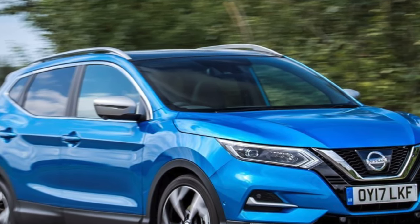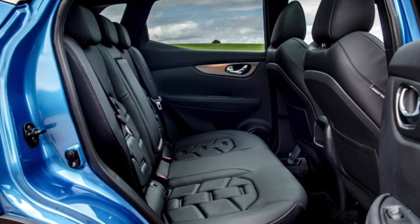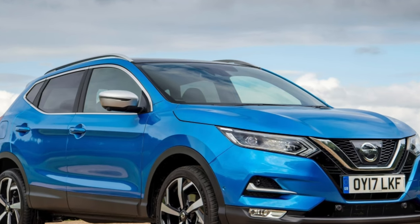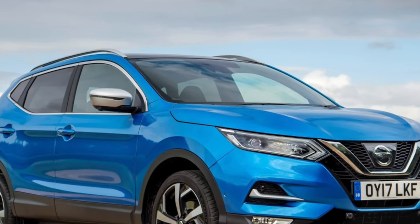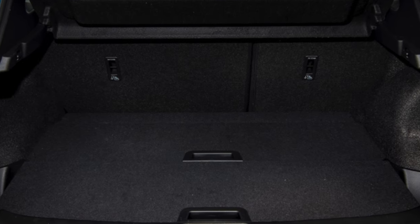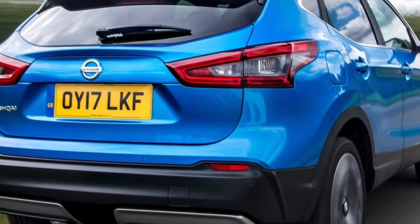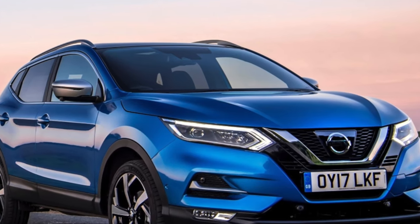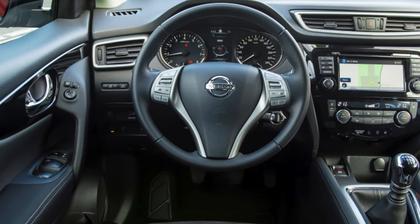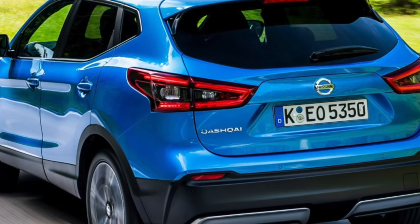Road tax will vary on anything registered before 1 April 2017 depending upon the amount of CO2 it produces. Anything registered after will incur a flat rate fee regardless of which engine you choose. Because of changes in the road tax system, the current VED rate is £150 a year. Minor servicing from Nissan costs £229 for a petrol Qashqai or £269 for a diesel, while major visits are £309 and £369 respectively. Servicing is required every 12 months, but this is largely offset by Nissan including 12 months of European roadside assistance as part of the deal.